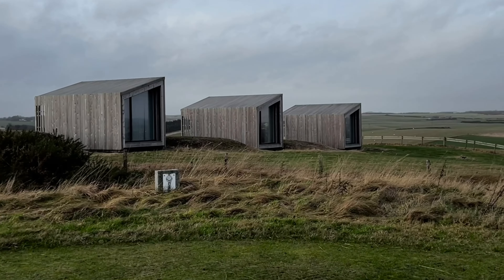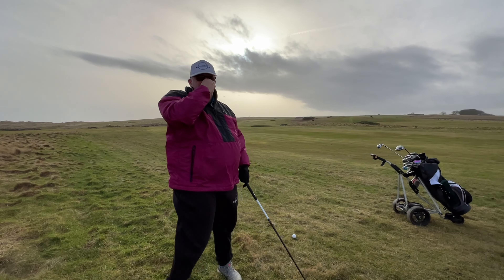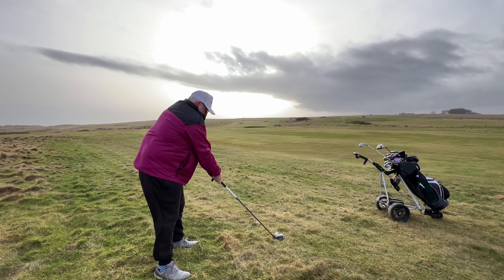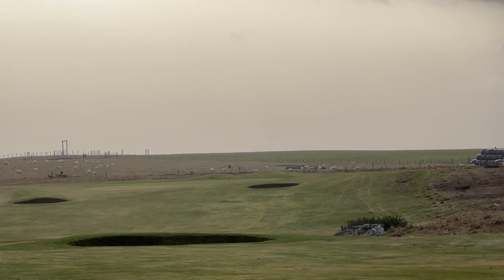Third hole is a par five. They've got these interesting little boffies on the side of the course here — they look pretty cool. And unfortunately while looking at the boffies we missed the tee shot. So this is the second shot, the approach shot in. Three wood in hand, and I managed to pull this one left.